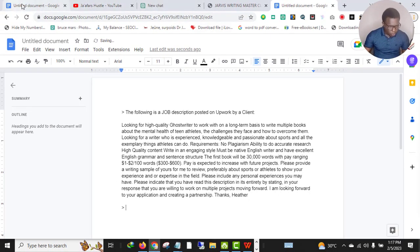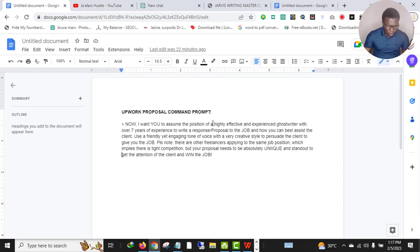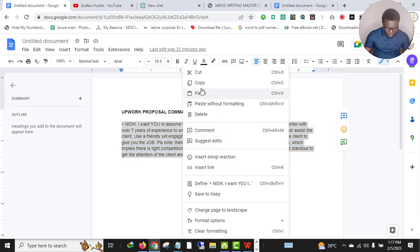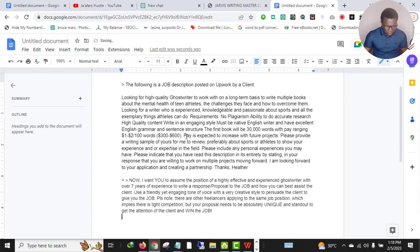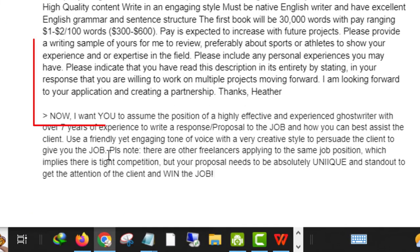The next thing is to add another command below the job description. So the structure is: first write 'The following is a job description posted on Upwork by a client,' then paste the entire job description, then add your ChatGPT command below it. Please follow this structure carefully and don't make mistakes.